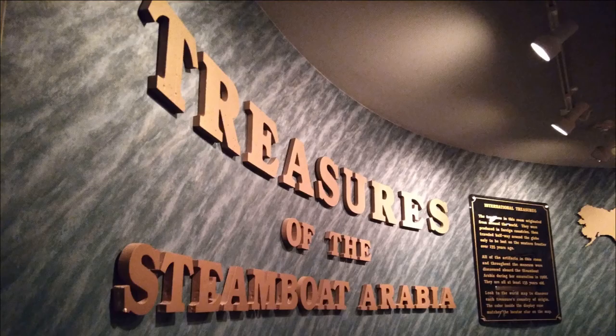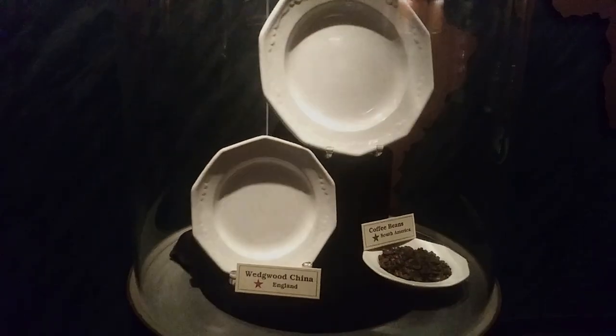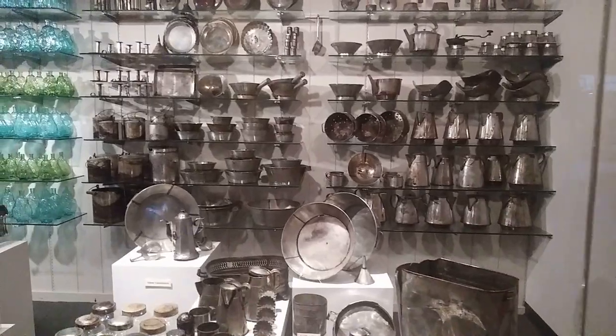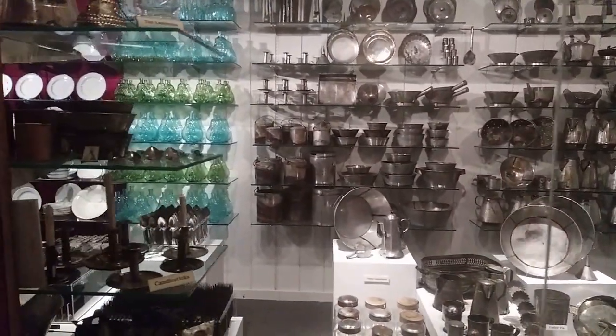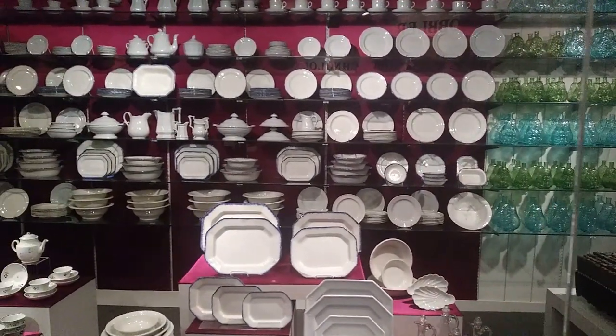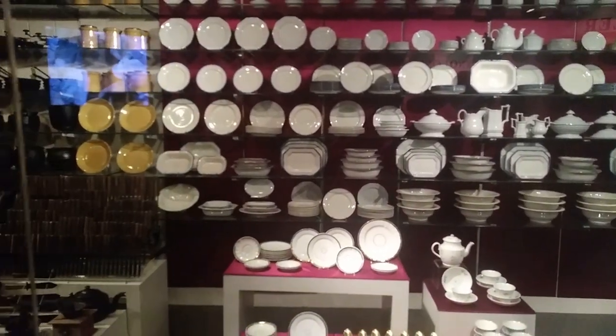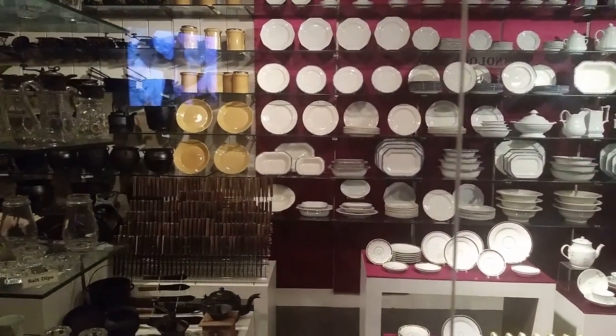Visiting the museum is like walking through a doorway to another time. Amazing goods from around the world were recovered, including fine china from England, brandy cherries from France, and about five million beads from Italy or Bohemia, just to name a few. These items were being shipped in bulk for sale, meaning most of them never saw their potential for use and are pretty much brand new.